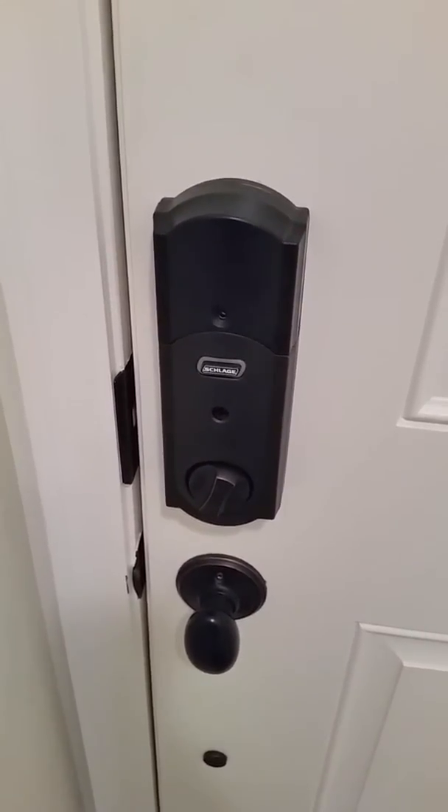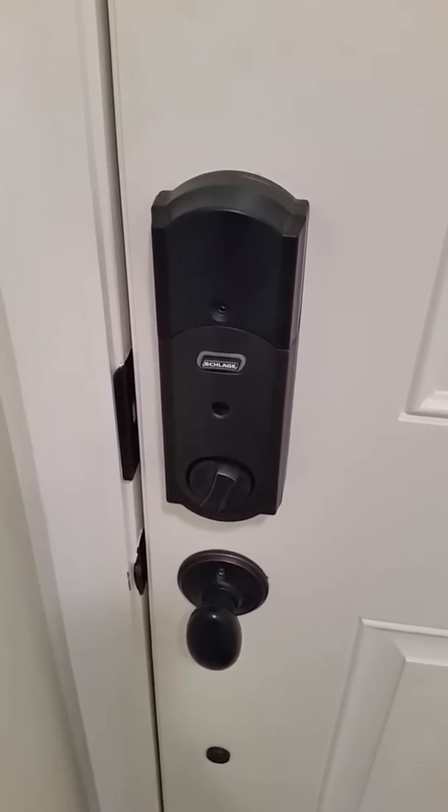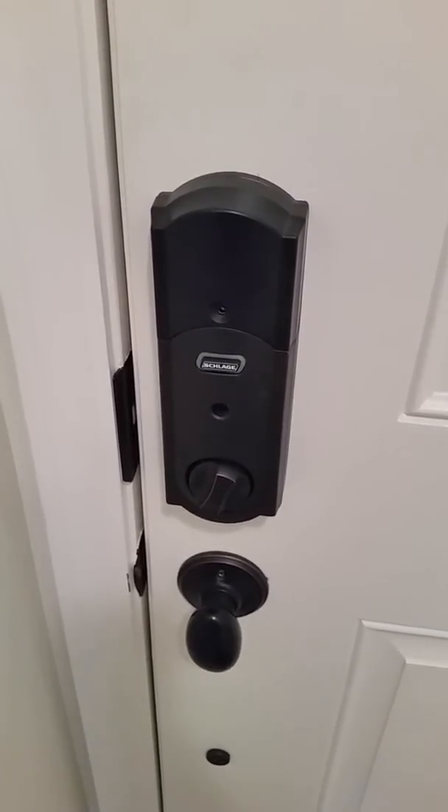Alexa, lock the front door. I am unlocking the front door. Want to do something else?